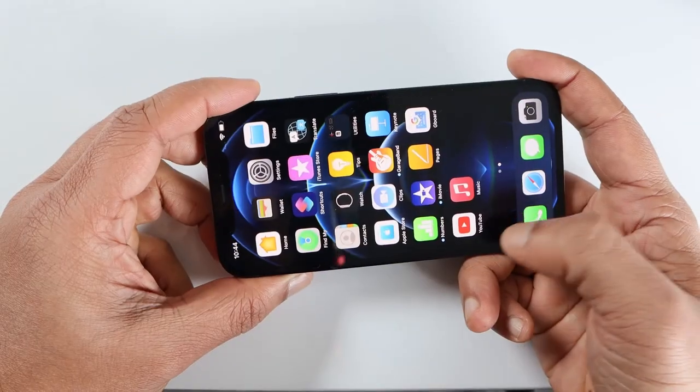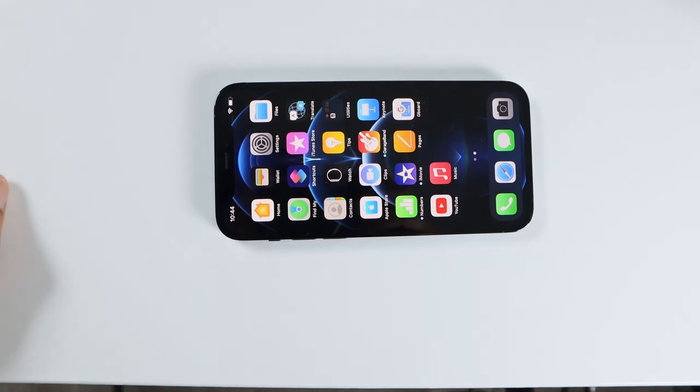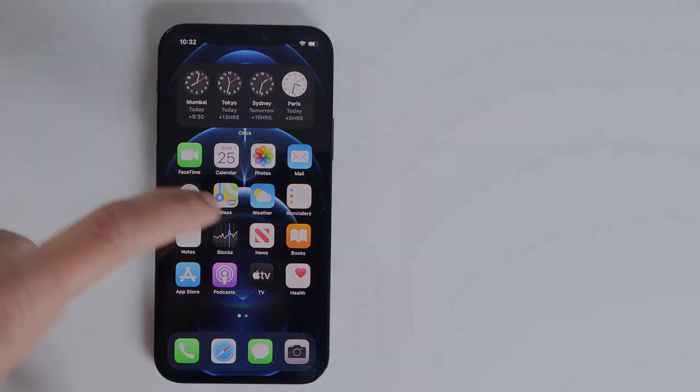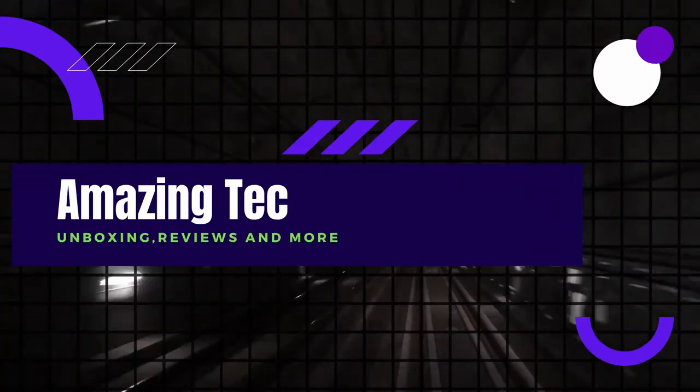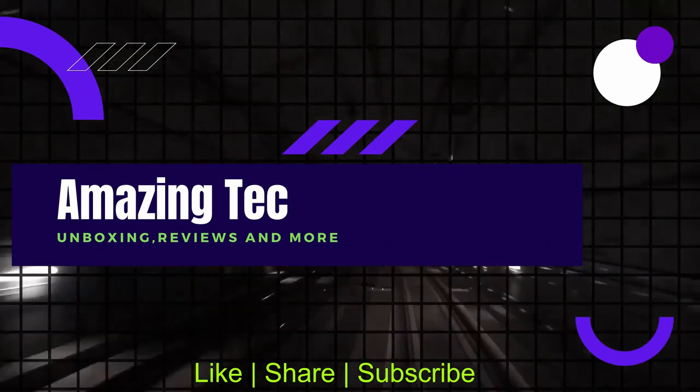I'm going to review this in detail and I'll come back with more. Until then, thanks for watching. If you haven't subscribed to the channel yet, just click the subscribe button and click the bell icon so you never miss any of my videos.